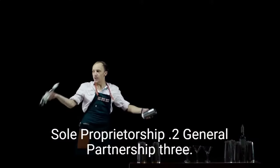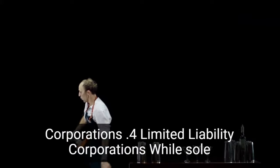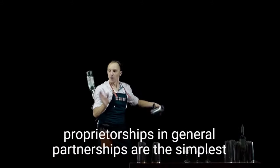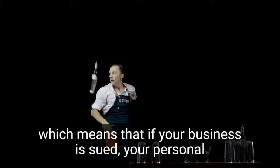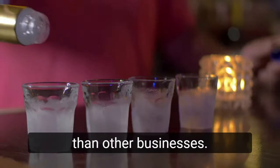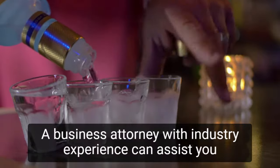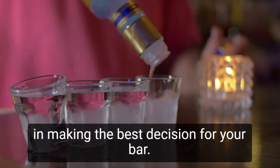The four entity types are: 1. Sole Proprietorship, 2. General Partnership, 3. Corporations, and 4. Limited Liability Corporations. While sole proprietorships and general partnerships are the simplest to establish, they do not provide personal liability protection, which means that if your business is sued, your personal assets may be seized. Because bars have higher legal risks than other businesses, you should consider forming an LLC or corporation. A business attorney with industry experience can assist you in making the best decision for your bar.